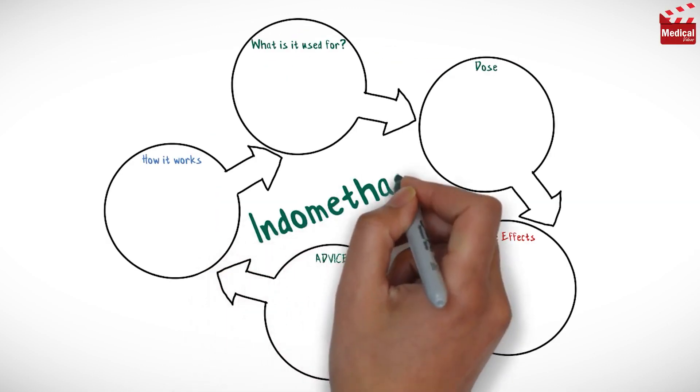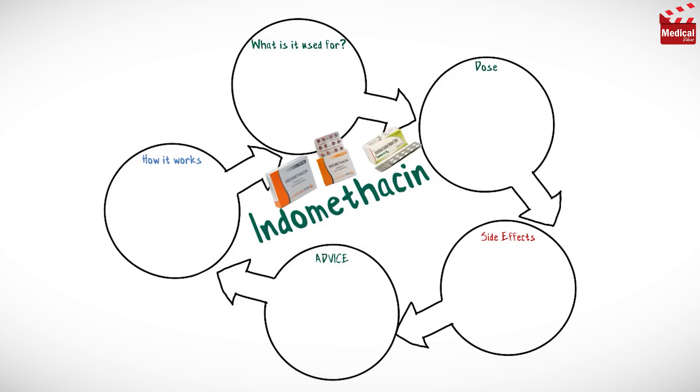In this video we'll briefly discuss what is indomethacin and how it works, what it's used for, the dose and side effects, contraindications and precautions.